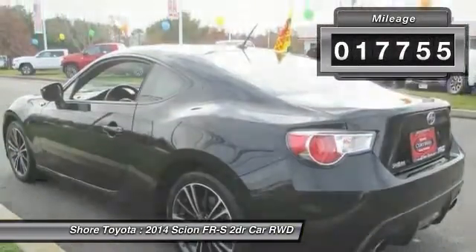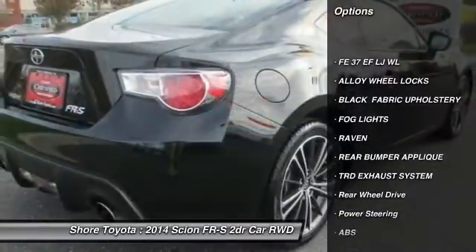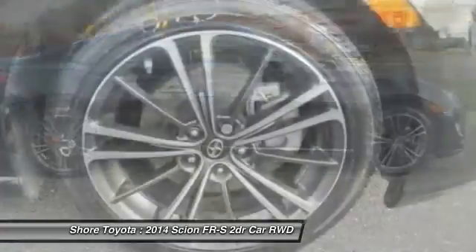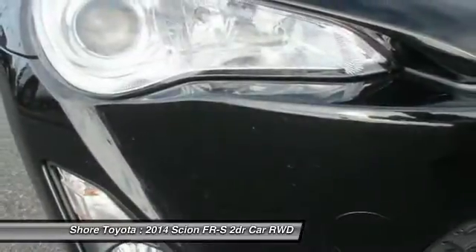Here are some of this vehicle's great options: stability control, anti-lock braking system, keyless entry, traction control, Bluetooth, leather-wrapped steering wheel, power steering, driver airbag, adjustable steering wheel, aluminum wheels.